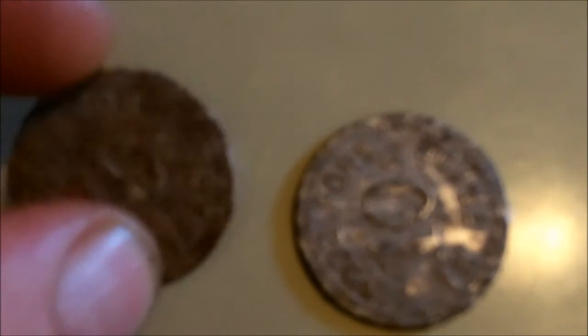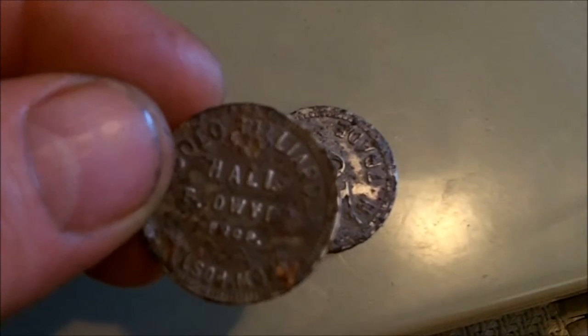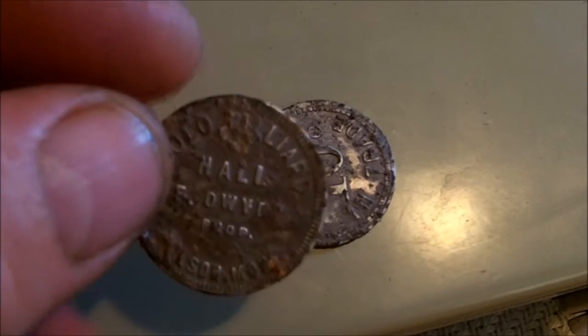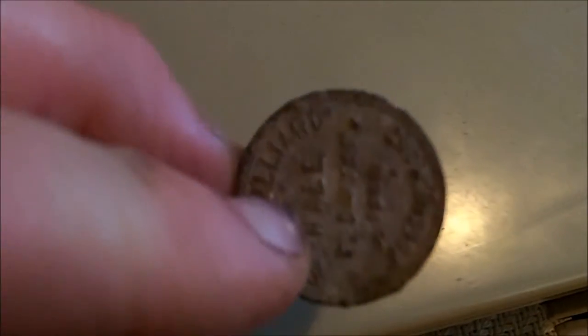I got permission to metal detect this gal's yard — I did not have my camera with me. And I found these two early 1900s pool hall tokens. Solo Billiard Hall, and it says it's 10 cents in trade. They're pretty toasty but still pretty cool tokens.